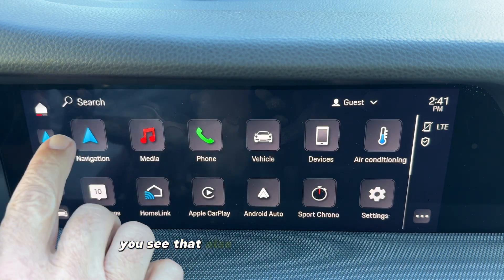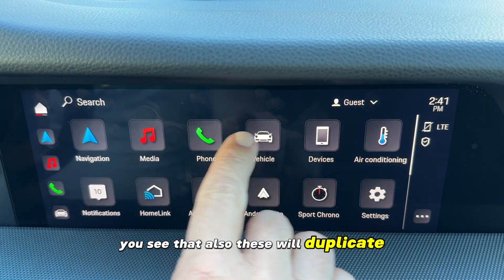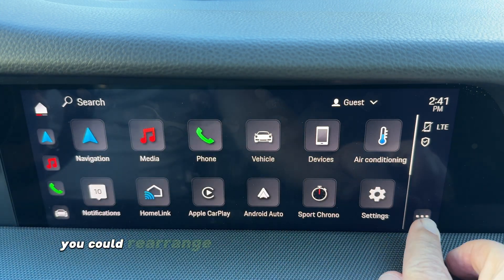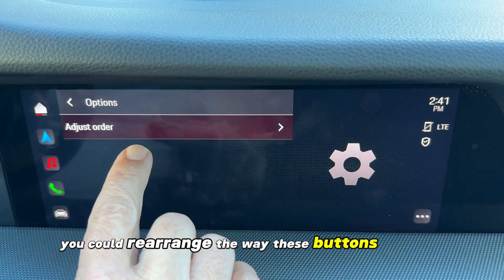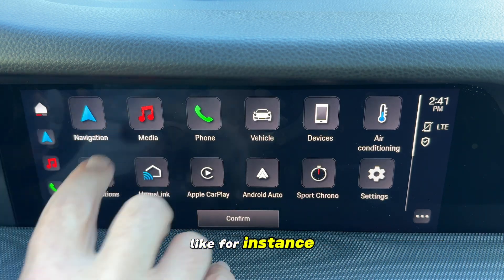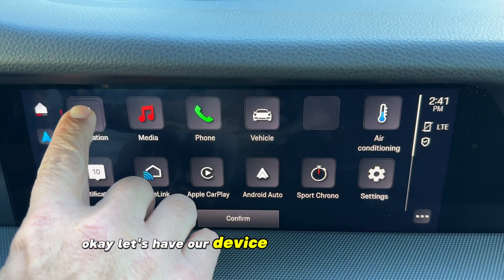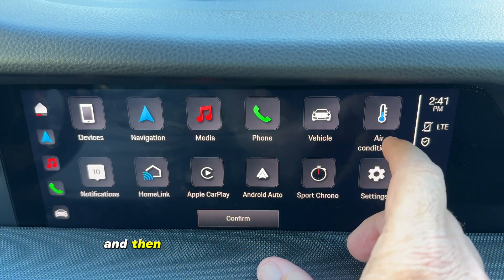If you go home, you see that these will duplicate — these are the same access buttons as these. If you want, you could rearrange the way these buttons display. For instance, if you don't want them to duplicate, you can change the order.